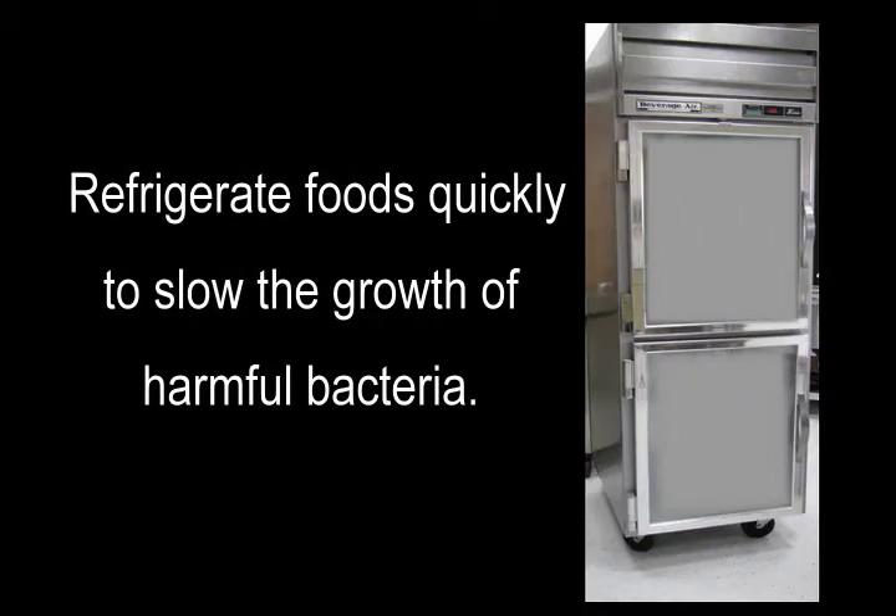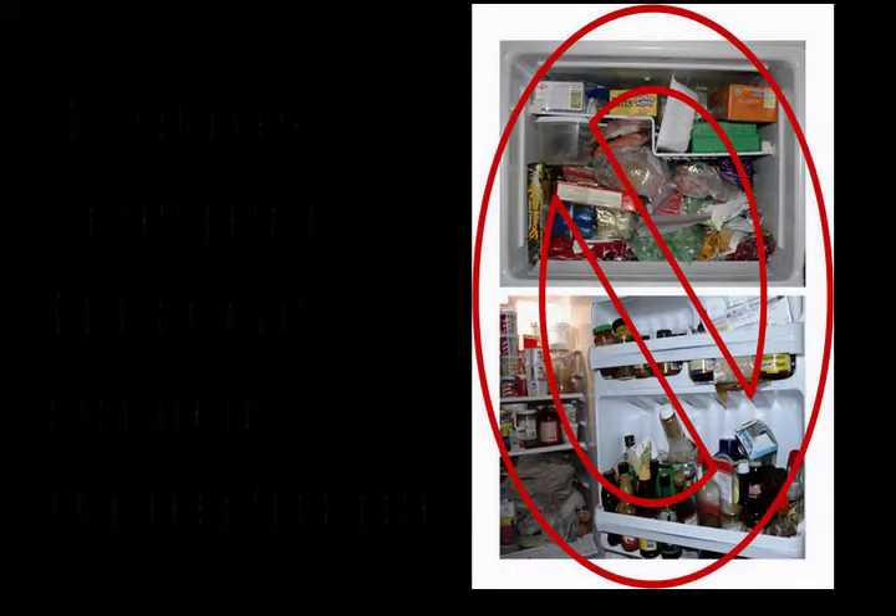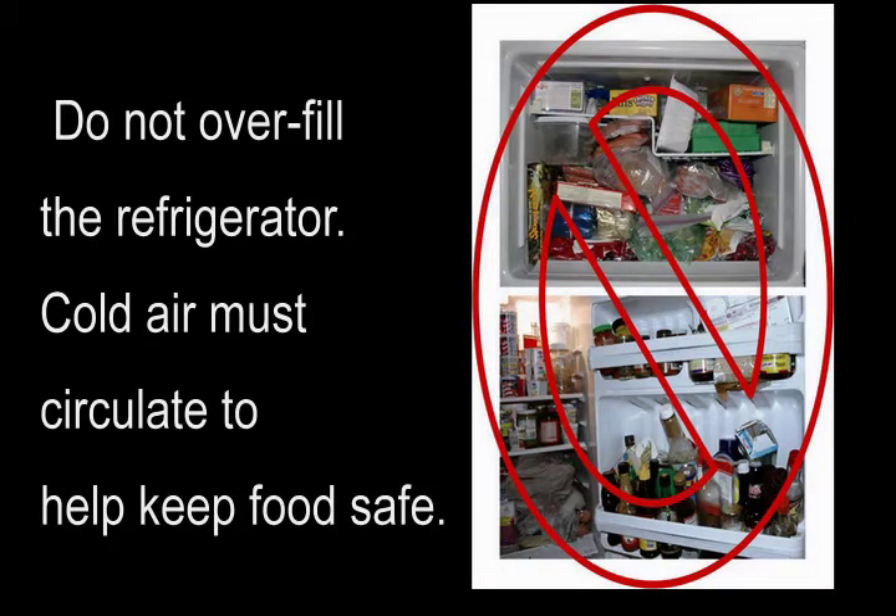Refrigerate foods quickly to slow the growth of harmful bacteria. Do not overfill the refrigerator. Cold air must circulate to help keep food safe.